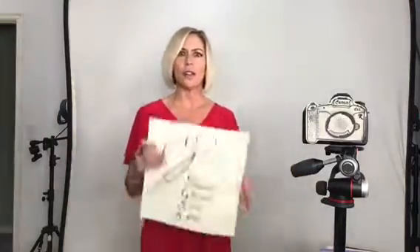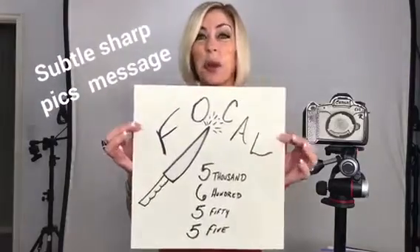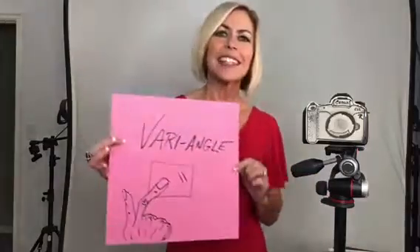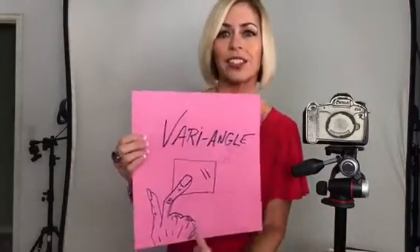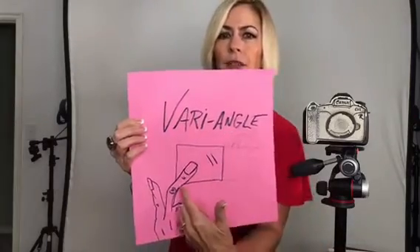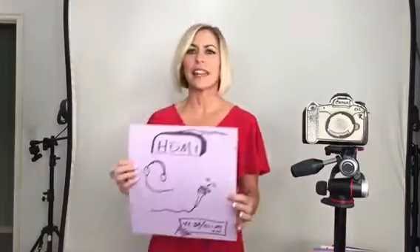The focal point coverage is fascinating — it has 5,655 focal points. It also has a variable articulating screen that folds out and is a touchscreen as well. Gotta love that.